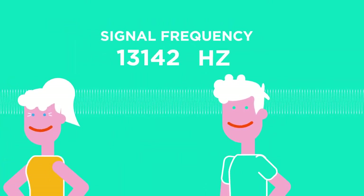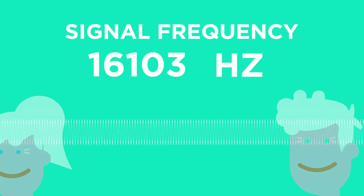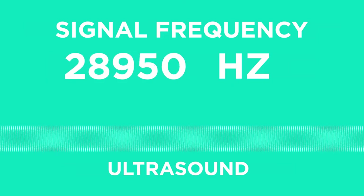Men's hearing often worsens more quickly than women's, and so women can hear higher frequencies than men of the same age. Any frequency that is below human range is known as infrasound, and any frequency that is higher is known as ultrasound.